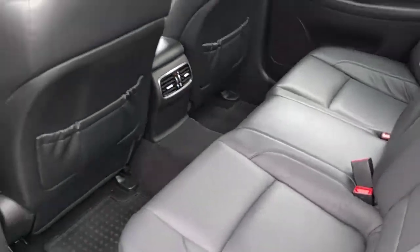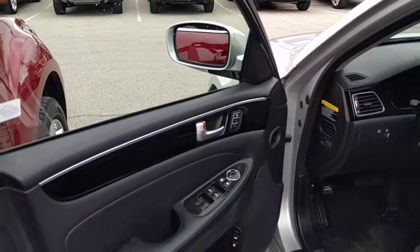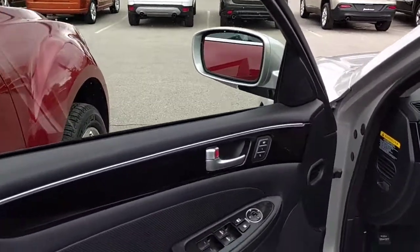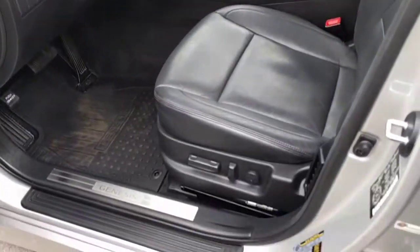Let's take a look up front. On the door we have our driver memory, power mirrors, power windows, power seats — to be expected.